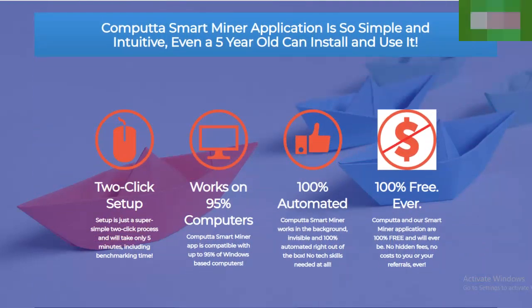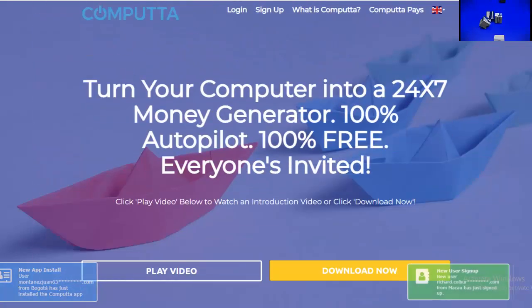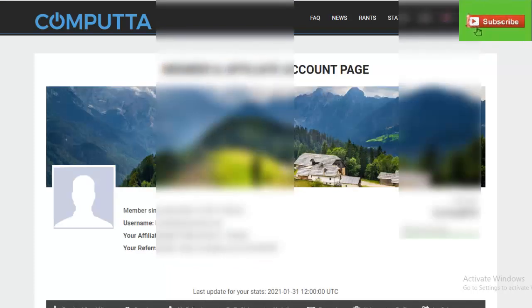On the sign-up page, email and password is all they're looking for. They will ask you to verify your email — go ahead and verify that. Once you're done with that you can log in, and once you get to the back end of your account it'll look something like this. You can see our basic member information — we've been a part of Computta since 2019.